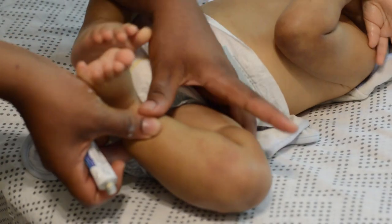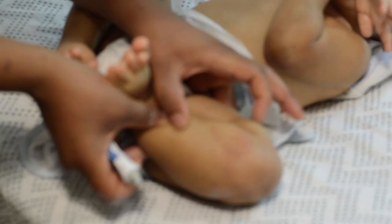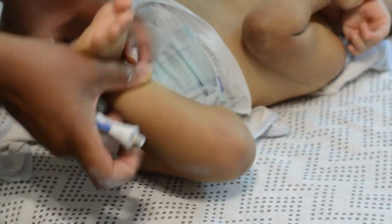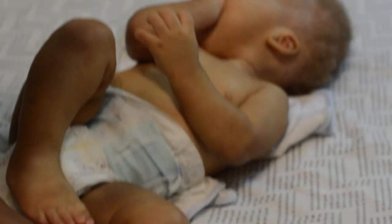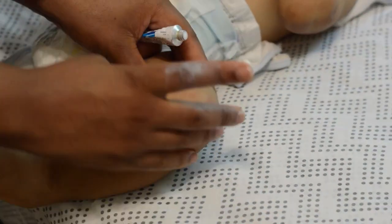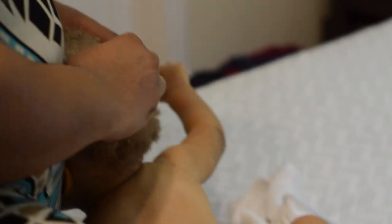I do this for every part of his body that seems to be red or breaking out. It is advisable that this steroid cream be applied twice a day for five days. At first I did this, but now I just put the steroid cream as needed because he does not have as many breakouts as he used to.